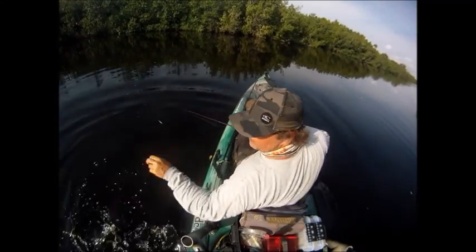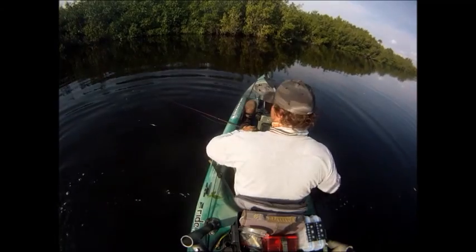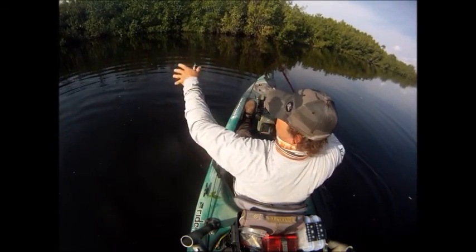I hope you guys enjoyed the video. Again, this was Halfway Creek behind the welcoming center at Big Cypress National Preserve. See you next time!